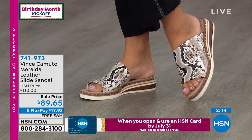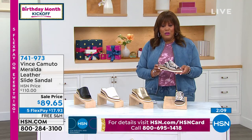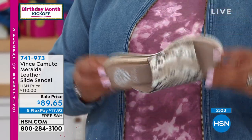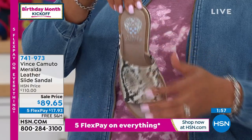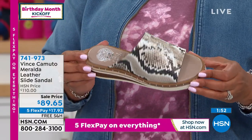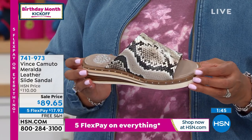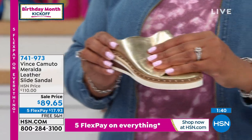Happy birthday to you — this is HSN's birthday, but we'd like to pass on the celebration, so $20 off. This is normally $110, and this is a national brand. Do you see that beautiful asymmetric design? This is a national brand, and only here can you find FlexPay — exclusive to HSN. So only $17.93 to get home a beautiful brand new all leather shoe. You're going to absolutely love how soft and supple this is.